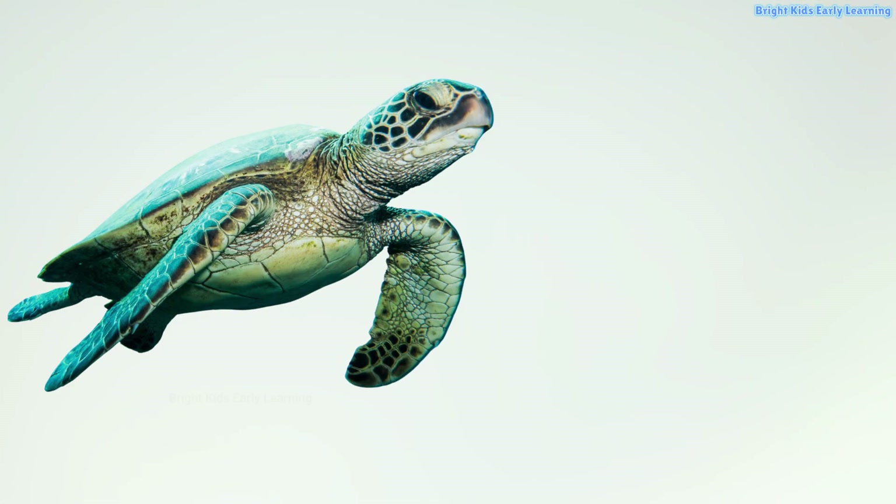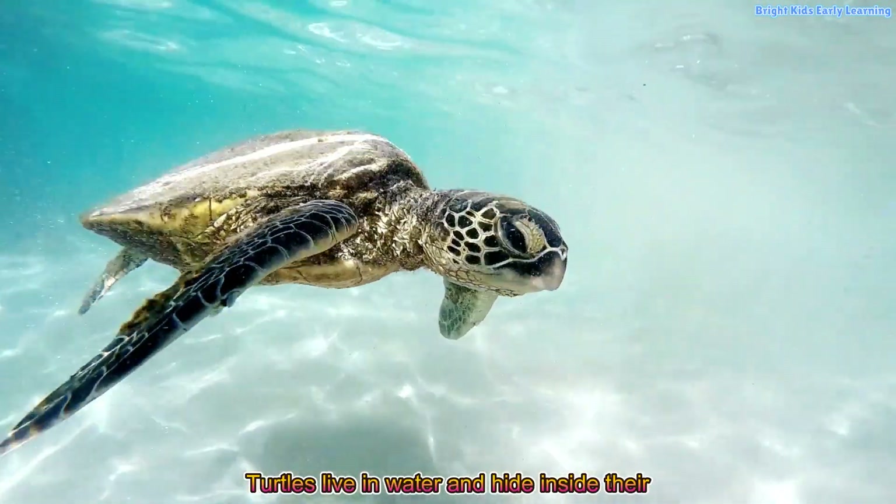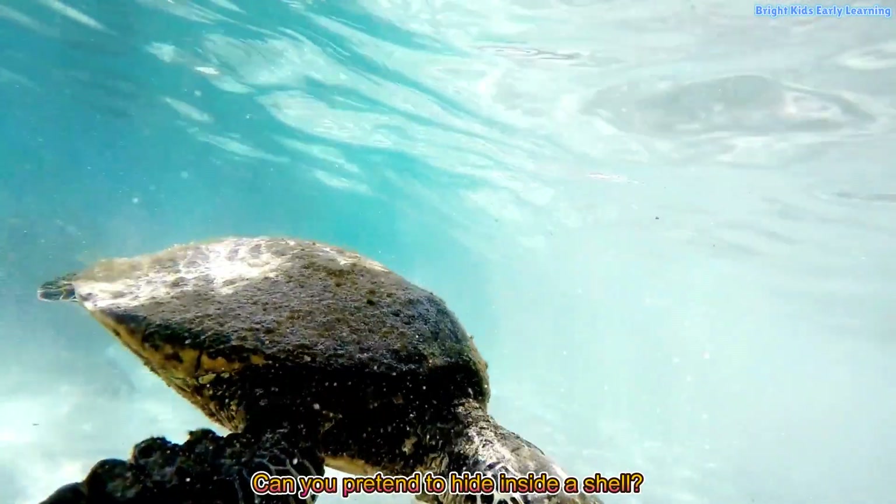Turtle! Yay! Turtles live in water and hide inside their hard shells. Can you pretend to hide inside a shell?